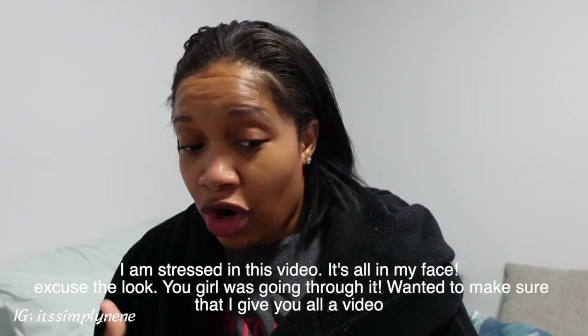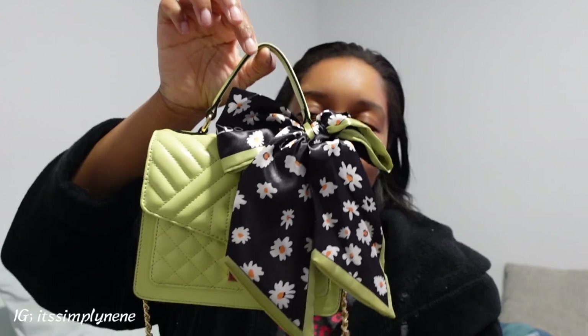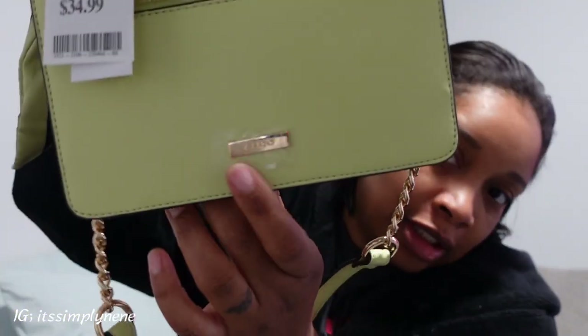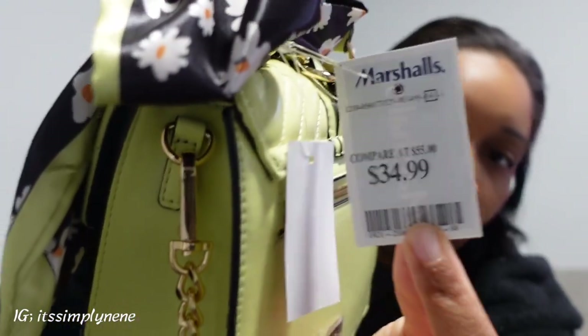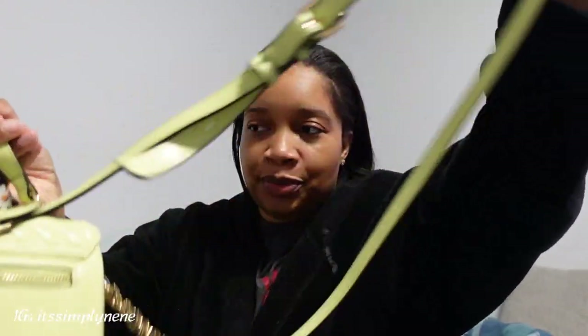Never have I ever thought that I would be a Marshall's girly as far as buying physical clothes. I got this bag from Marshall's — tell me this bag isn't cute. First off, the bag is Aldo. It is $34; Marshall's rounds it off to about $35. If I went to Aldo itself I would have been paying a good $60, maybe $80 for this. The quality is really, really good.